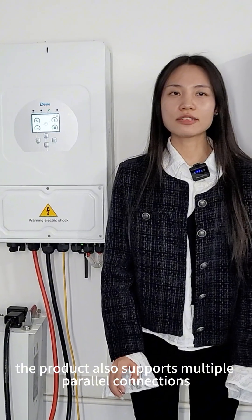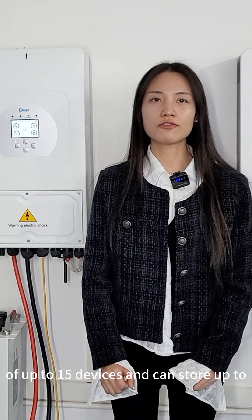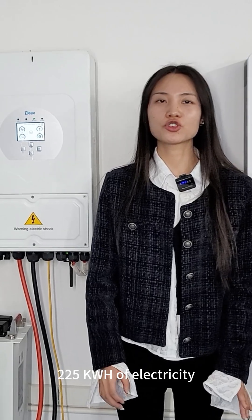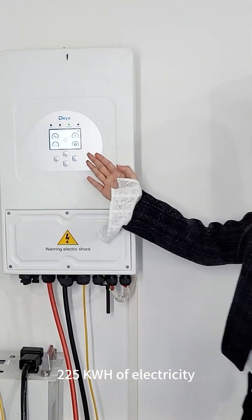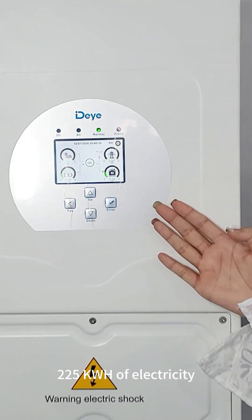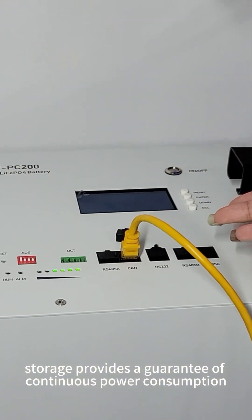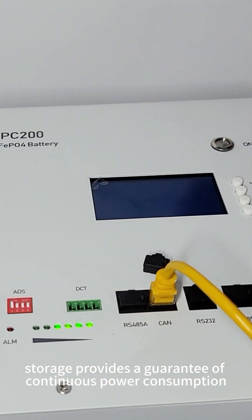The product also supports multiple parallel connections of up to 50 devices and can store up to 225 kilowatt-hours of electricity. The high efficiency of the power storage provides a guarantee of continuous power consumption.